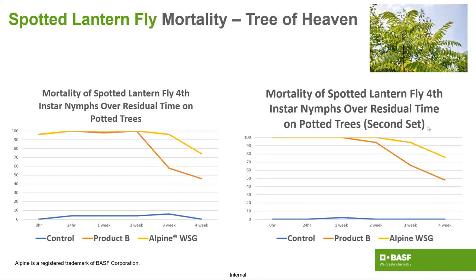Looking at tree of heaven: we applied Alpine WSG directly and tracked results over time. We get three weeks with 90-plus percent control, and then efficacy starts to wane at four weeks out on the fourth instar. Consistently three weeks of pretty good control. That at least offers some time to get leeway for preventative applications if we can time it a couple weeks out — and gain clientele on the books.